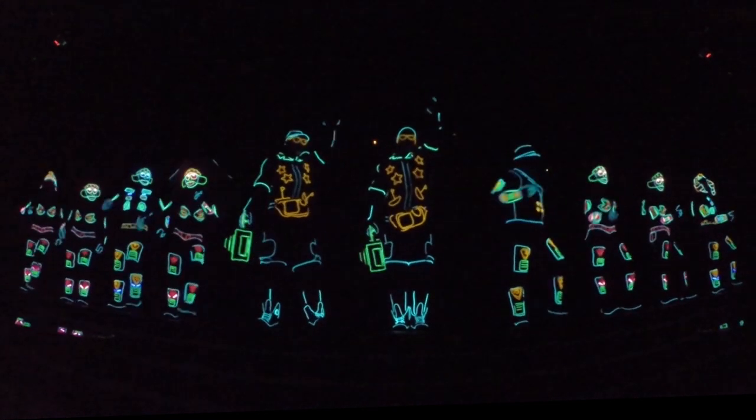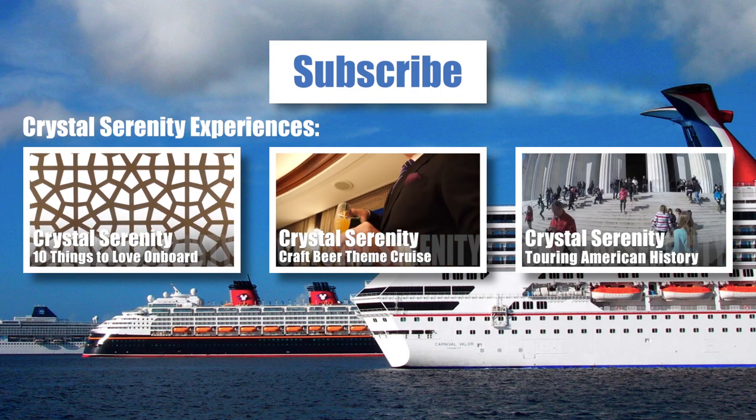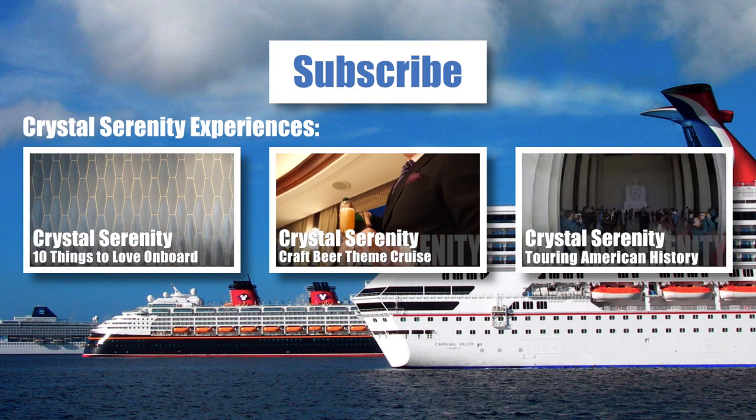Thanks for watching our review. Please feel free to subscribe to our channel, check out our other Crystal Serenity videos, and visit PopularCruising.com.